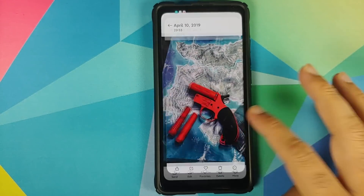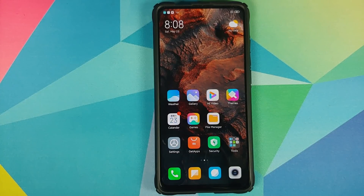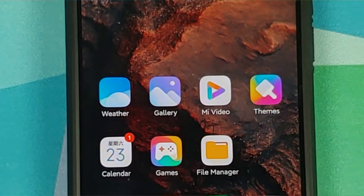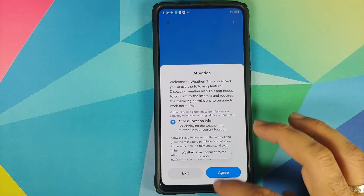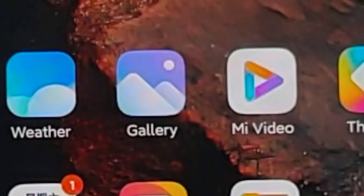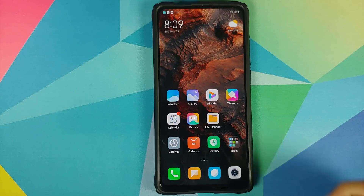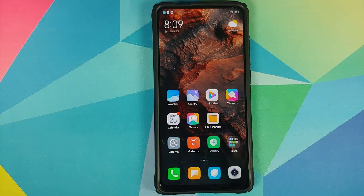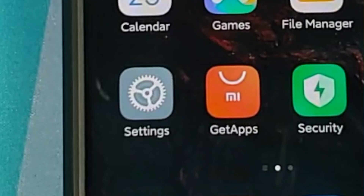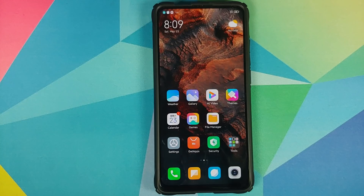Next up they have animated icons. If you open the gallery application, you can see the Sun shooting across the screen. You'll find similar animations in other apps — the clouds moving in the weather application, and in settings the gear icon is rotating. These new animated icons are also a feature of MIUI 12.